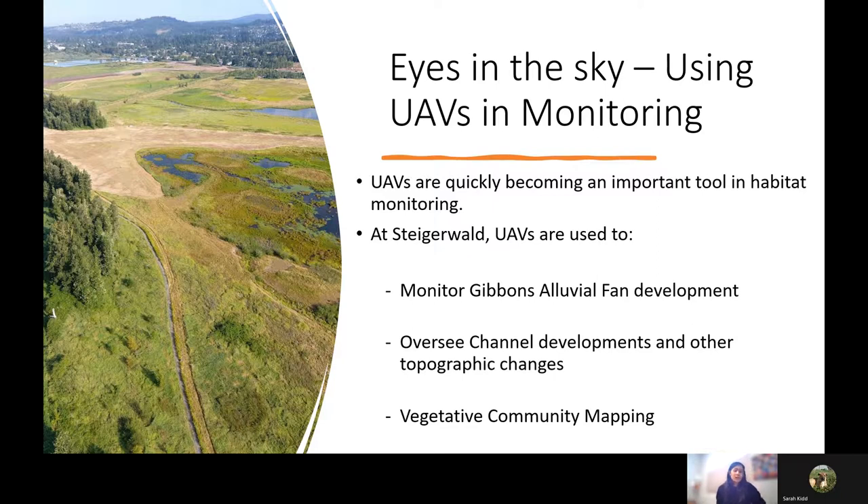Even though we have such a comprehensive monitoring plan, traditional approaches will allow us to quantify vegetative and topographic changes within only less than one percent of the project site. Since Steigerwald is such a large site, we incorporate UAVs or drones into our traditional monitoring approaches so we can collect a truly representative dataset. Moving forward, terrain changes due to construction will present accessibility challenges, making UAVs in combination with traditional approaches a critical tool in habitat monitoring.